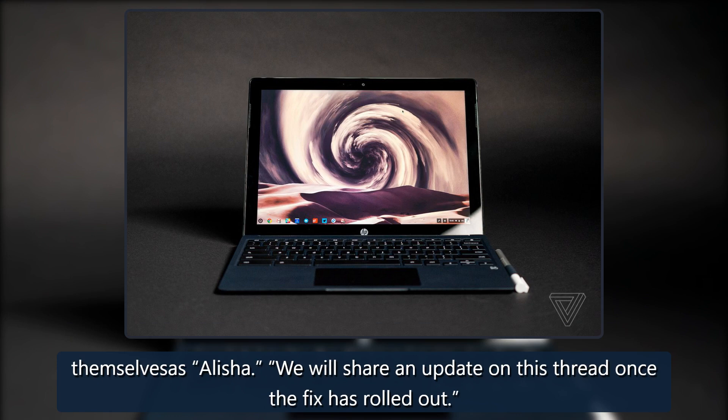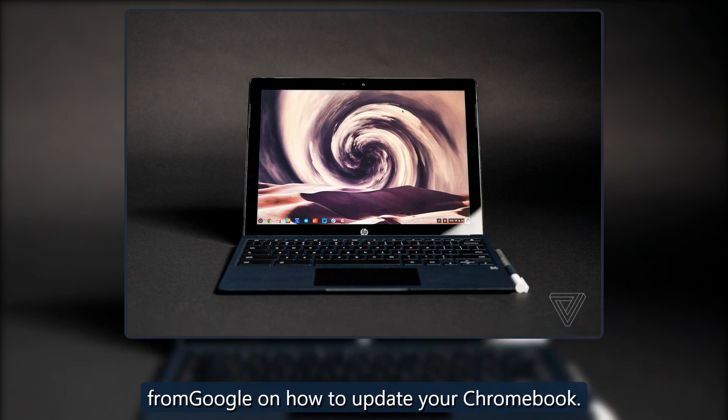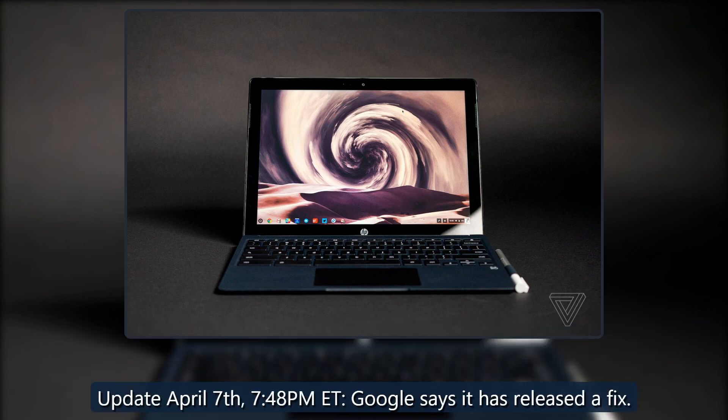Shortly after the article was first published, Google said on its support forums that it had released a fix for the issues in an update. Here's a guide from Google on how to update your Chromebook. Update April 7, 7:48 PM Eastern Time: Google says it has released a fix.